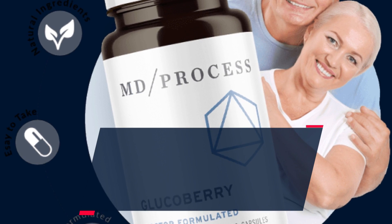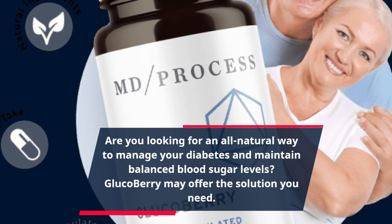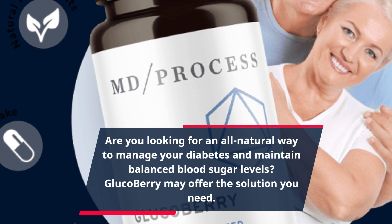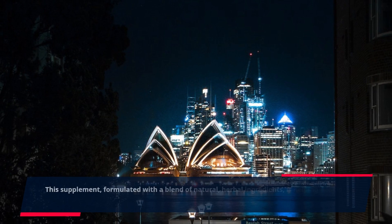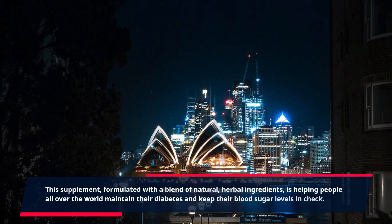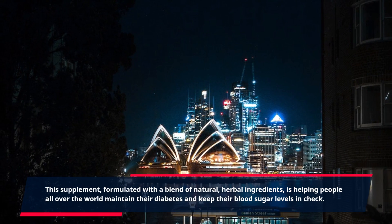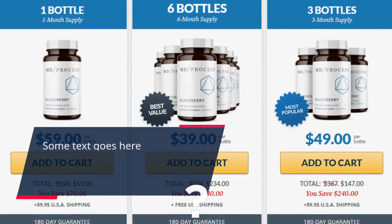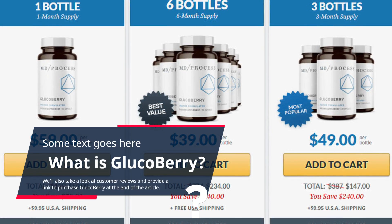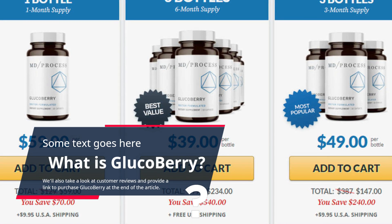Are you looking for an all-natural way to manage your diabetes and maintain balanced blood sugar levels? Glucoberry may offer the solution you need. This supplement, formulated with a blend of natural, herbal ingredients, is helping people all over the world maintain their diabetes and keep their blood sugar levels in check. We'll also take a look at customer reviews and provide a link to purchase Glucoberry at the end of the article.